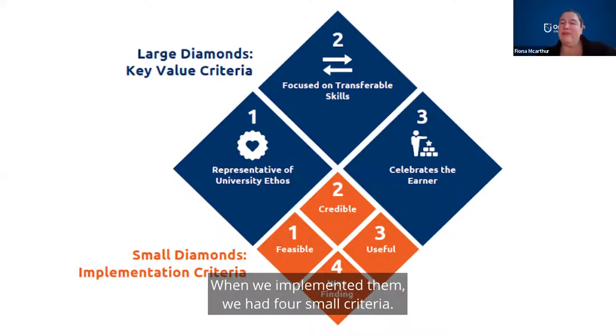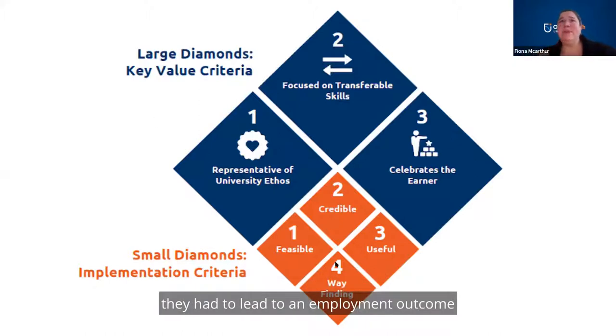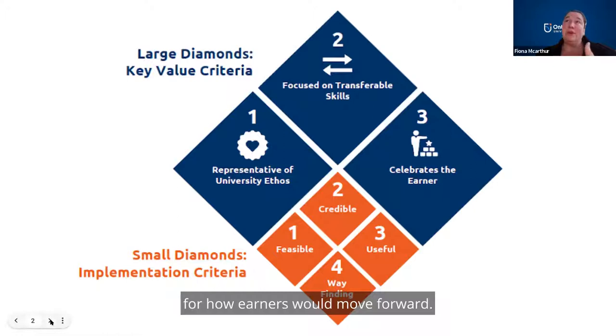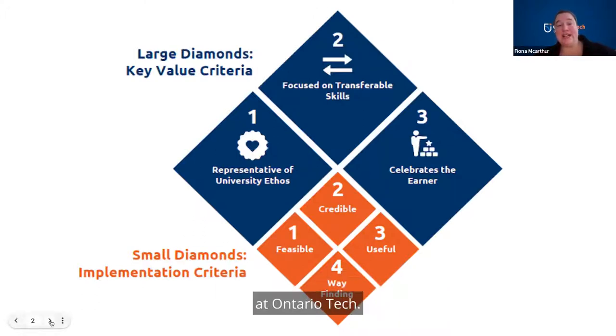When we implemented them, we had four small criteria. They had to be feasible — something we could actually do. We had to be credible in presenting them. They had to be useful to the earners, meaning they had to lead to an employment outcome or the next step in a pathway. And they had some wayfinding — some sort of direction for how earners would move forward. This was the genesis of how we started thinking about micro-credentials at Ontario Tech.